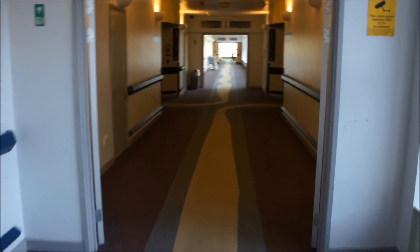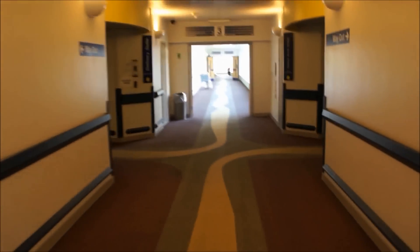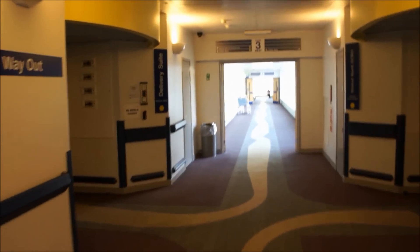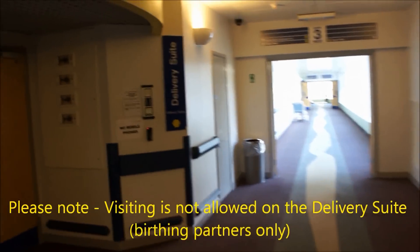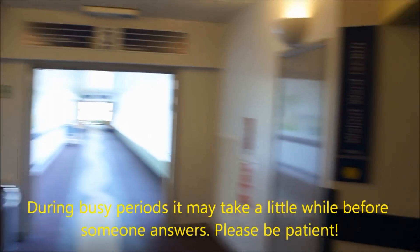When you exit the lift, please follow the yellow carpet towards the main maternity units. The first unit on the left is the delivery suite, with the special care baby unit opposite. To gain access to either unit, please use the intercom.